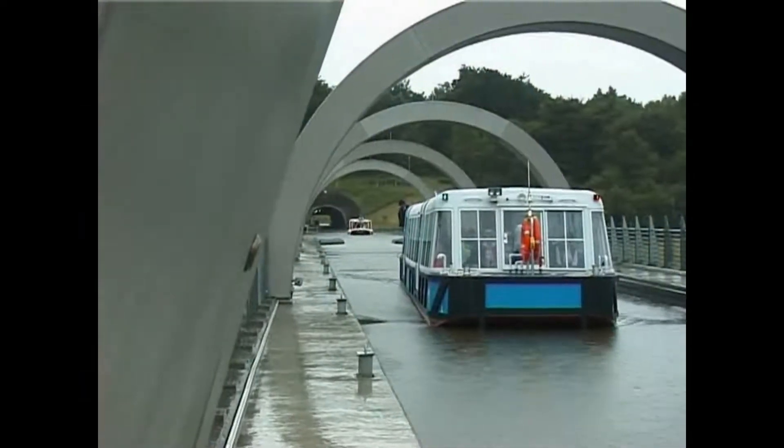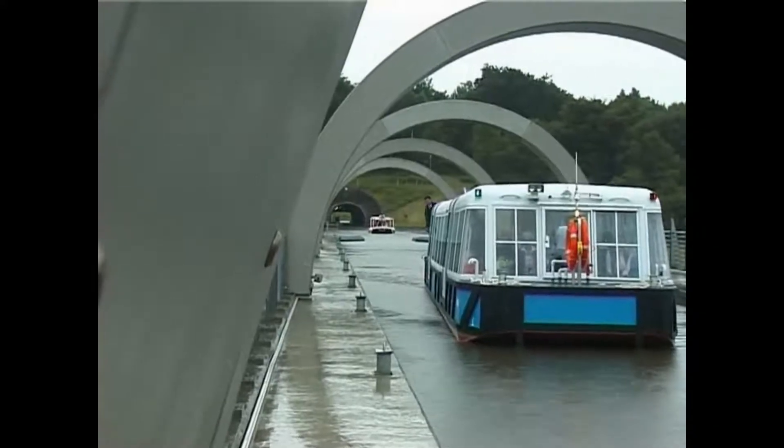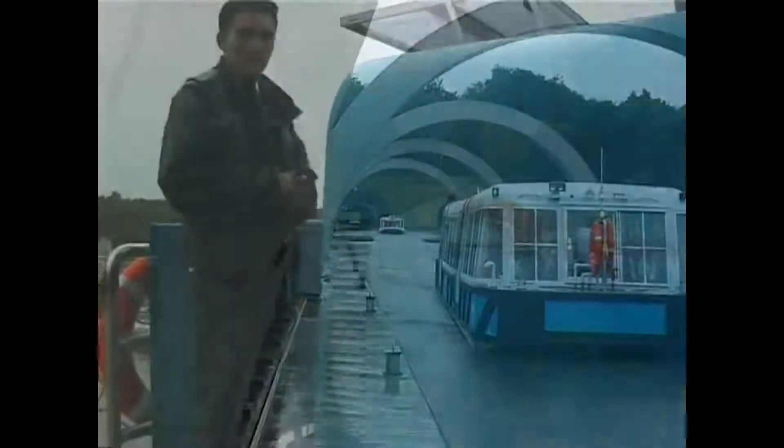The sun doesn't always shine in Scotland, but the Falkirk wheel keeps turning. A boat moves along the aqueduct towards the top gondola, where it will tie up.